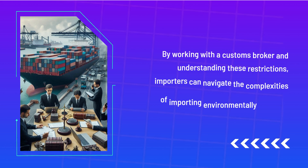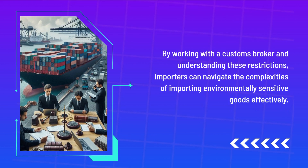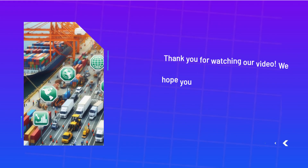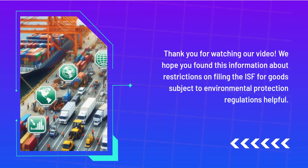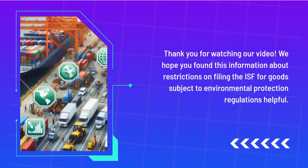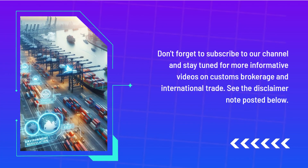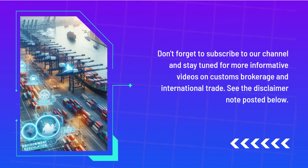By working with a customs broker and understanding these restrictions, importers can navigate the complexities of importing environmentally sensitive goods effectively. Thank you for watching. We hope you found this information about restrictions on filing the ISF for goods subject to environmental protection regulations helpful. Don't forget to subscribe to our channel and stay tuned for more informative videos on customs brokerage and international trade.